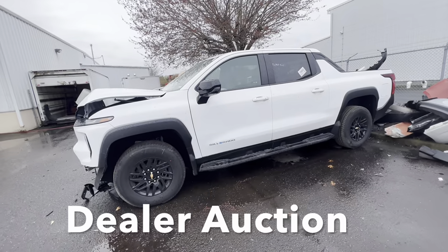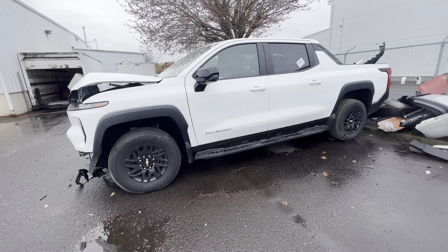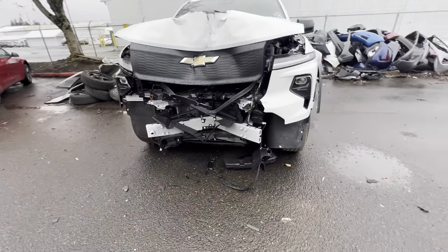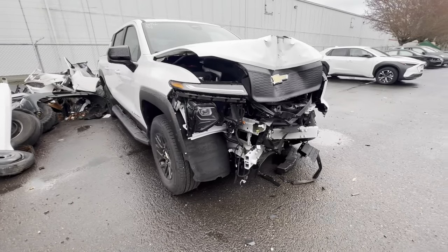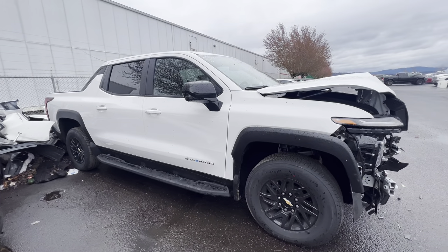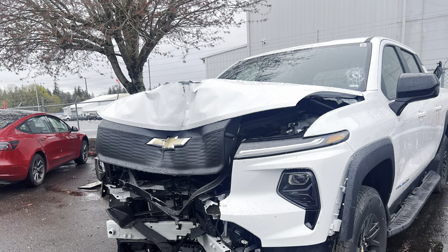Here we've got a rare one — the 2024 Silverado EV, all-electric. You can't get this truck, and it sold this morning here at the auction. As you can see, it's punched in the front, which really shouldn't hurt the battery or electronics at all. What a truck — 450-mile range.